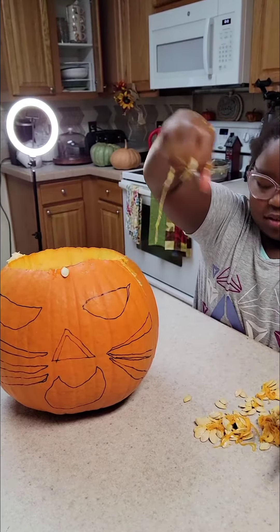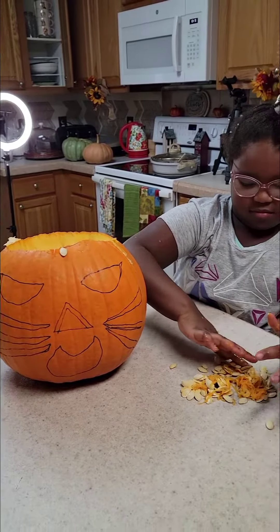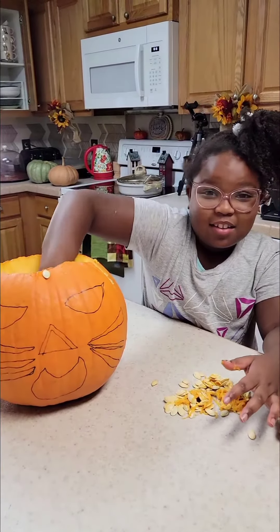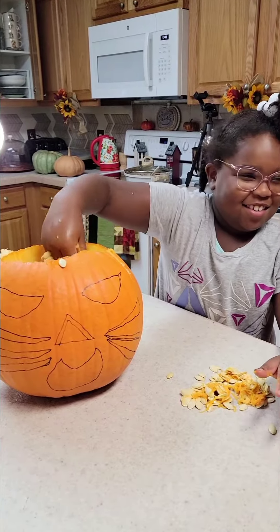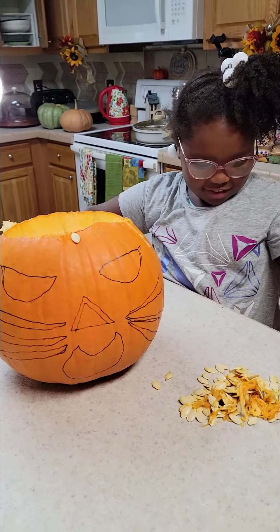All righty, Cameron is working on a pumpkin this morning. Good morning, Cameron! How does it feel digging in that pumpkin? It feels disgusting.